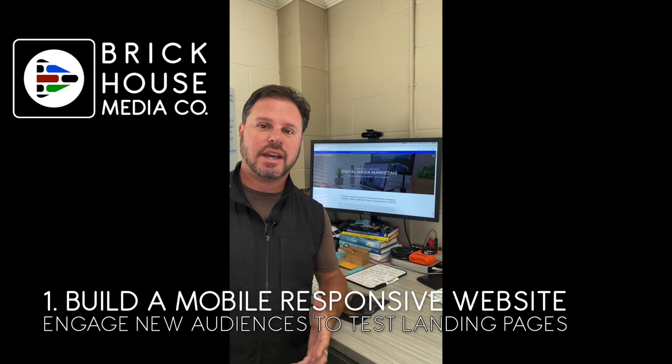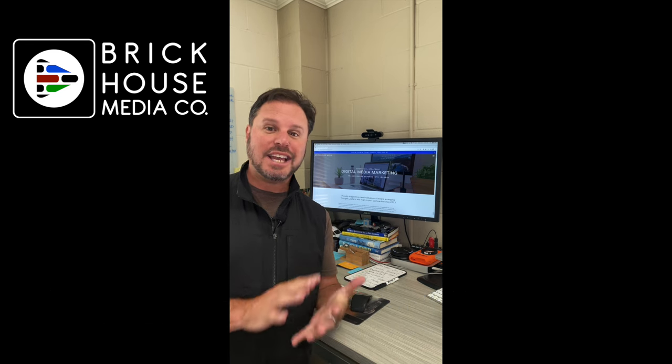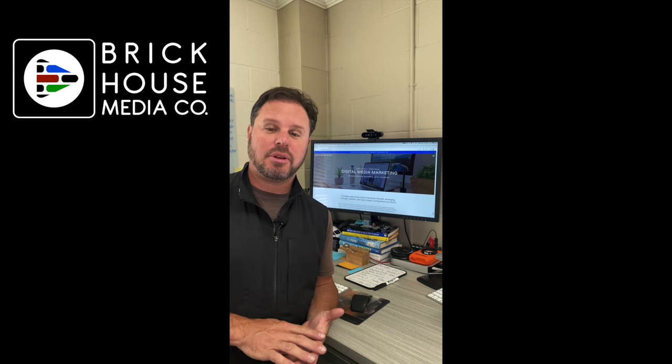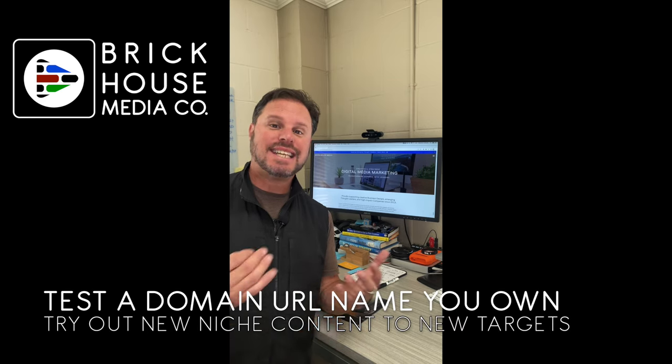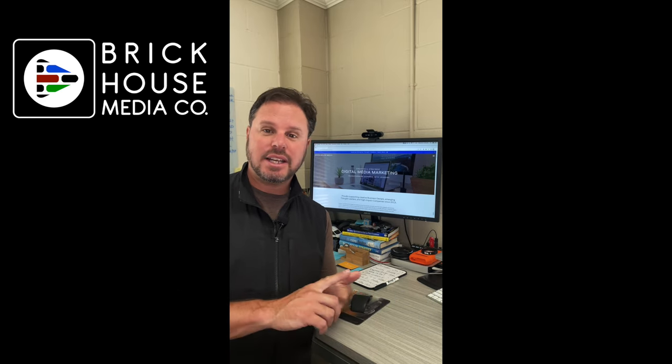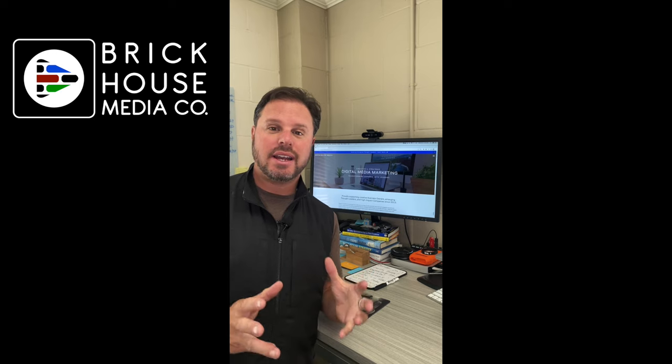Build a new mobile responsive website so that your site is engaging on all devices that people are now searching for you on. Or use that domain that you own and build a secondary site with a new landing page, test new material, and try it on a new audience you've been wanting to target.